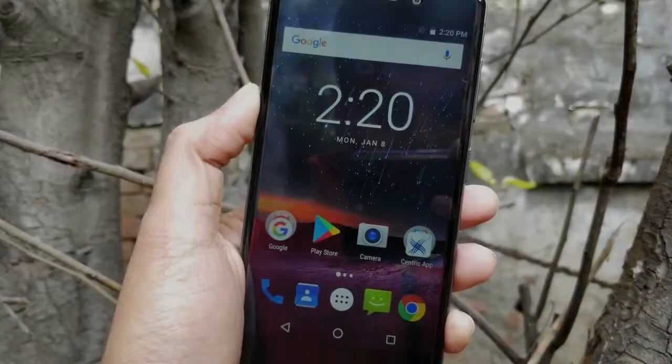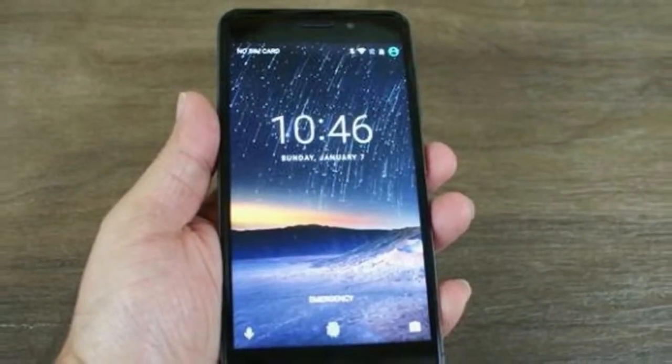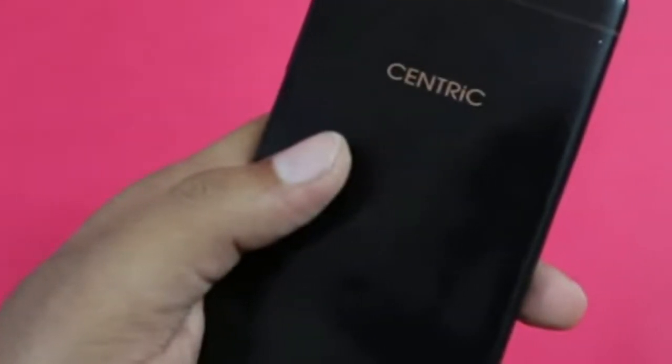As far as the cameras are concerned, the Centric L3 packs a 13-megapixel primary camera on the rear and a 5-megapixel front-shooter for selfies. The Centric L3 runs Android 7.0 and is powered by a 3050mAh non-removable battery.